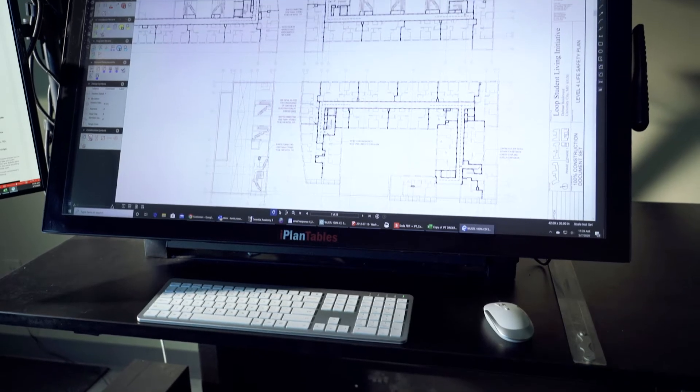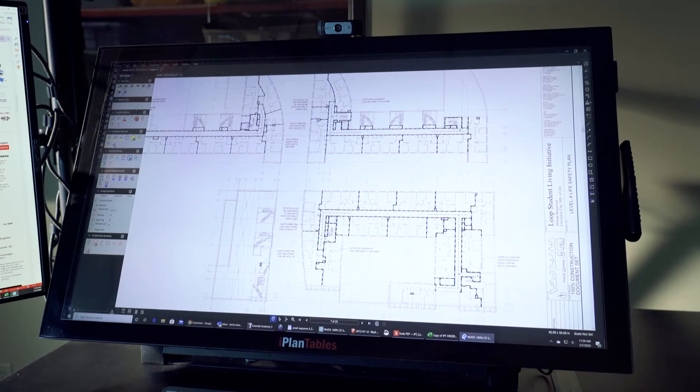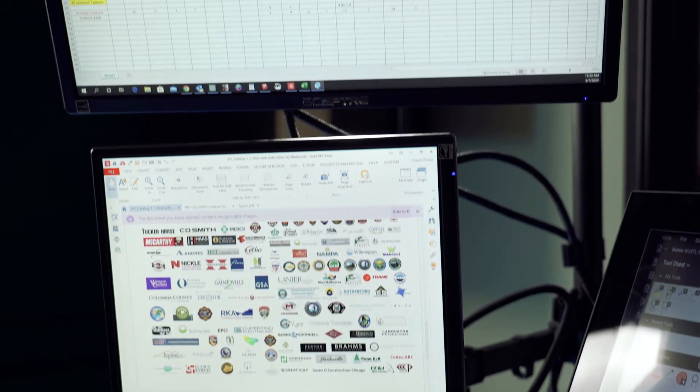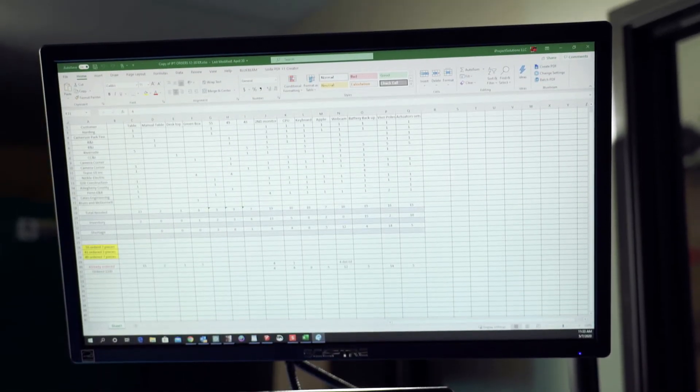The idea behind a plan sheet is that the plan sheet is the main source of information on a project, and many desks are built with one, two, or three 30-inch landscape monitors. The Desktop Commander takes a 43-inch touchscreen 4K monitor and puts it in the forefront of your desktop so that you can actually see the plan sheet. Ringing it with one, two, three, or four side monitors really gives you complete control over the information chain.